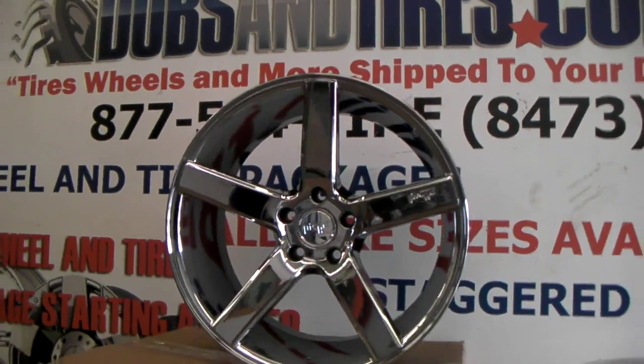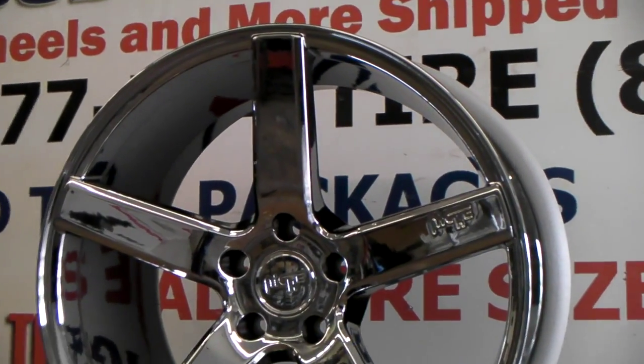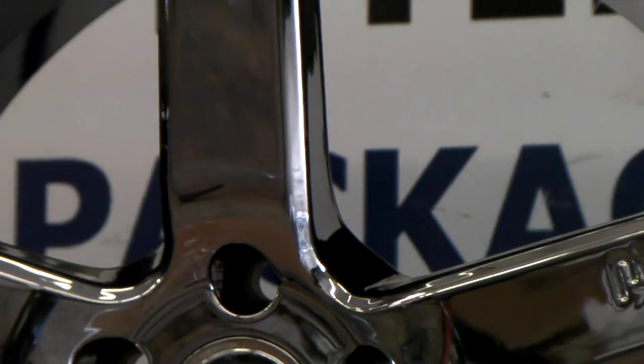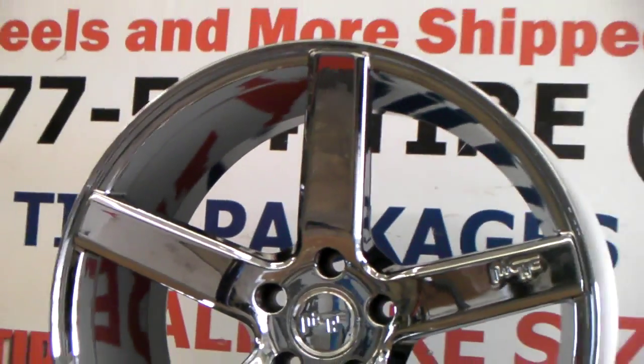Great looking vehicle, great looking wheel. You see the chrome — it does have a little black in between the spokes, as you can see right there when you get really close. Adds a little bit of contrast.